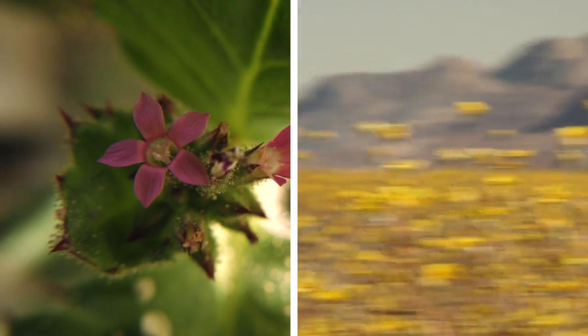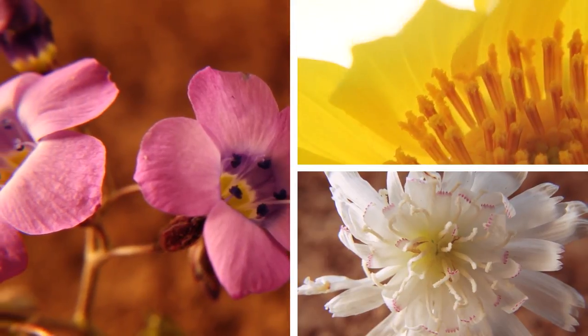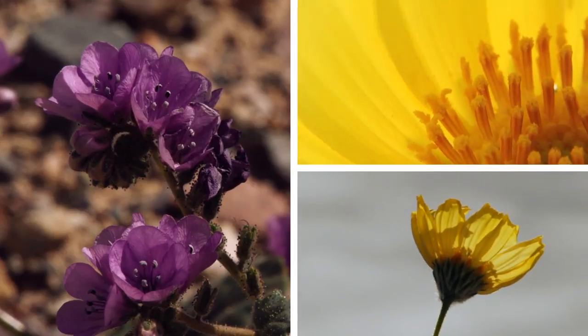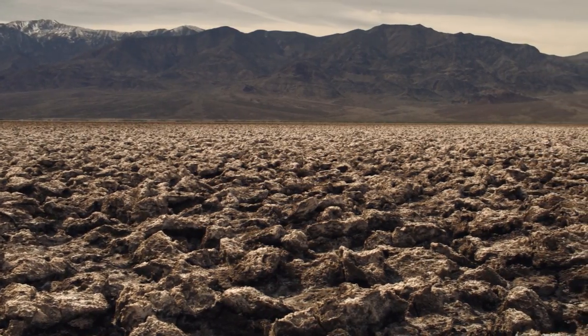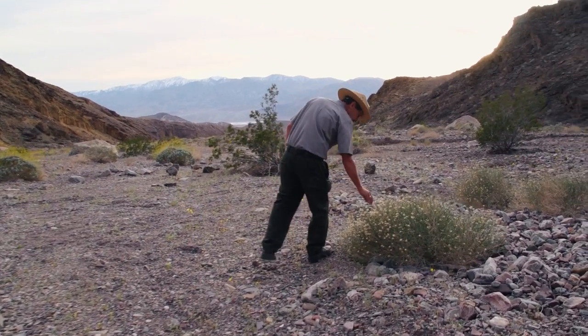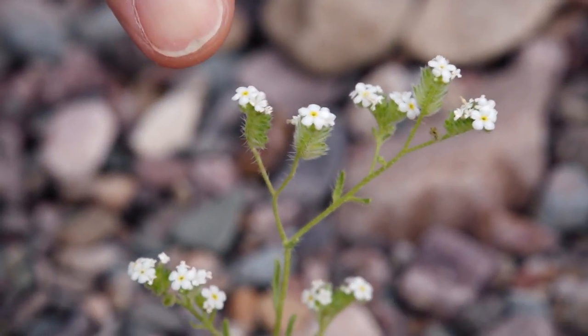Super bloom is the unofficial term used to describe an above-average bloom of desert wildflowers. They're impossible to predict, as they are completely reliant on an overabundance of rain — a scarce commodity in Death Valley. Despite a four-year-long drought that has been plaguing Southern California, a heavy winter rain in Death Valley proved sufficient to trigger this super bloom.